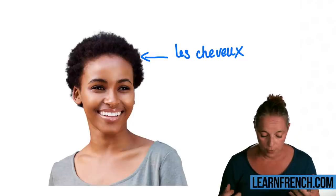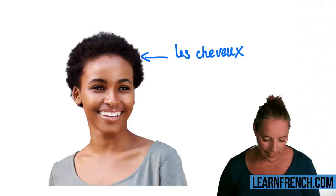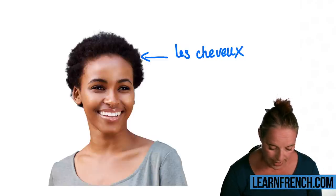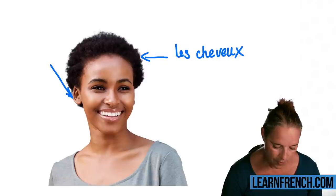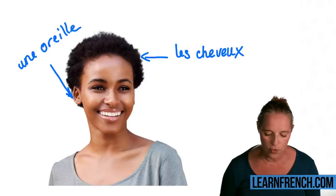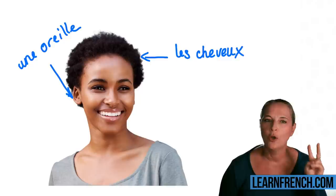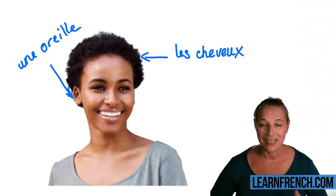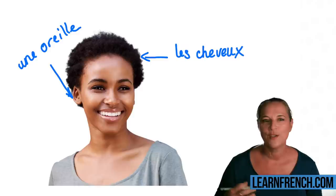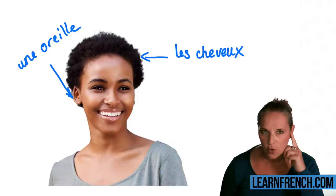Let's go on to another word. Shall we go for ears, or one ear? Let's go with one ear: 'une oreille.' Of course, if you've got two ears: 'deux oreilles.' And if you want to say 'ears': 'les oreilles.'